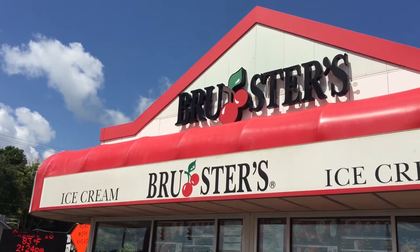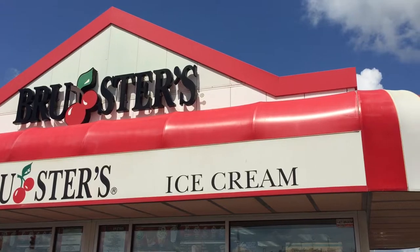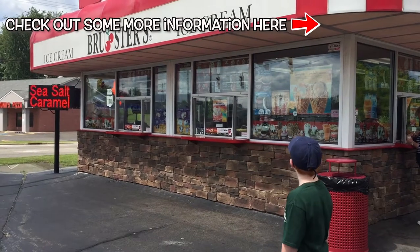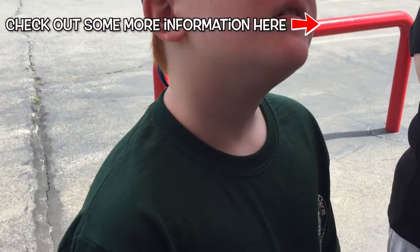If you've never heard of Brewster's, it's an East Coast local chain that began in 1989 in Titusville, Pennsylvania. Even as Brewster's has grown, it continues to be a family-owned, farm-to-cone, farm-fresh creamery.